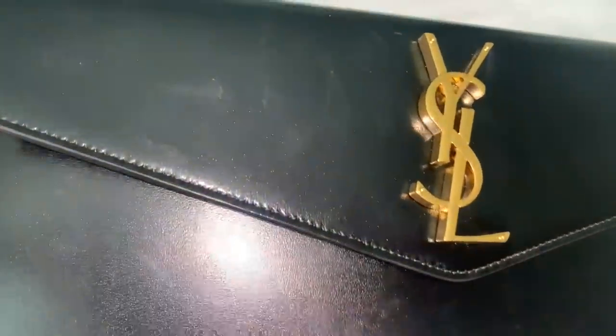Durability: I haven't had both bags the same amount of time, but I've had them long enough to notice differences. The uptown clutch's smooth leather requires more care — I've already noticed some nail scratches on it. The wristlet has pebbled leather, and from experience I know pebbled leather is extremely durable and doesn't need babying. So the durability category goes to the wristlet.